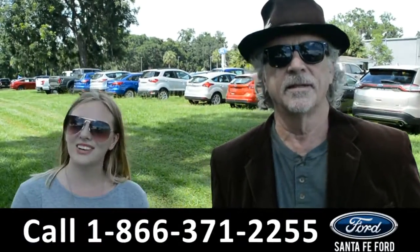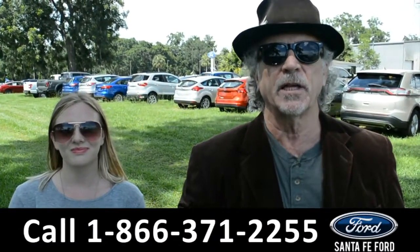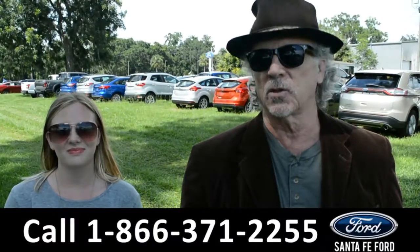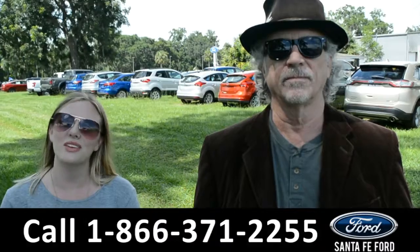Hey, this is Randy and this is Kelsey. SantaFeFord.com, Gainesville's Ford Supercenter, I-75 at exit 399. We have a great selection of brand new Fords, and we're going to take a closer look at one right now.